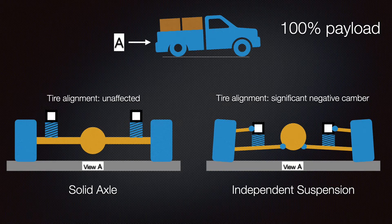If we go even further to 100 percent payload, in our solid axle vehicle the frame has moved even closer to the rear axle, however our tire alignment is unaffected. In the independent suspension, that center section has come down further and caused those suspension arms to articulate even more, creating significant negative camber on the wheels and tires.